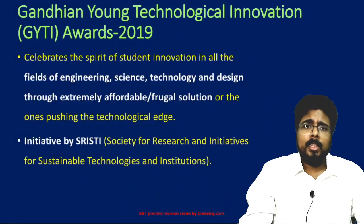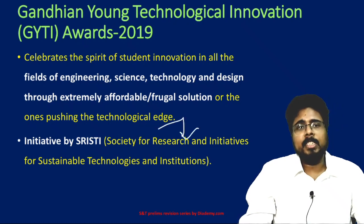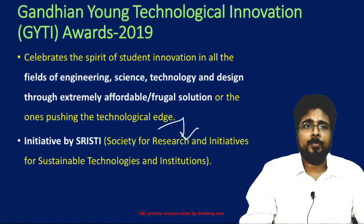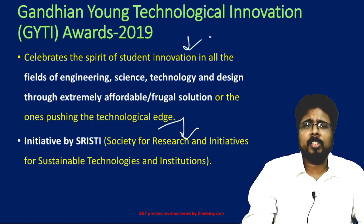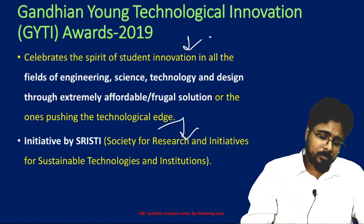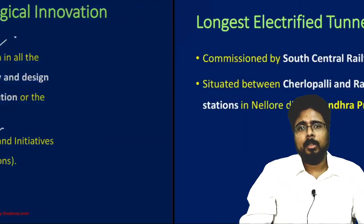Next, the Gandhian Young Technological Innovation Award. It is an initiative of Srishti — the Society for Research Initiative for Sustainable Technology and Institution. It celebrates the spirit of student innovation in all fields of engineering, science, technology, and design through extremely affordable and frugal, yet cutting-edge technological solutions.